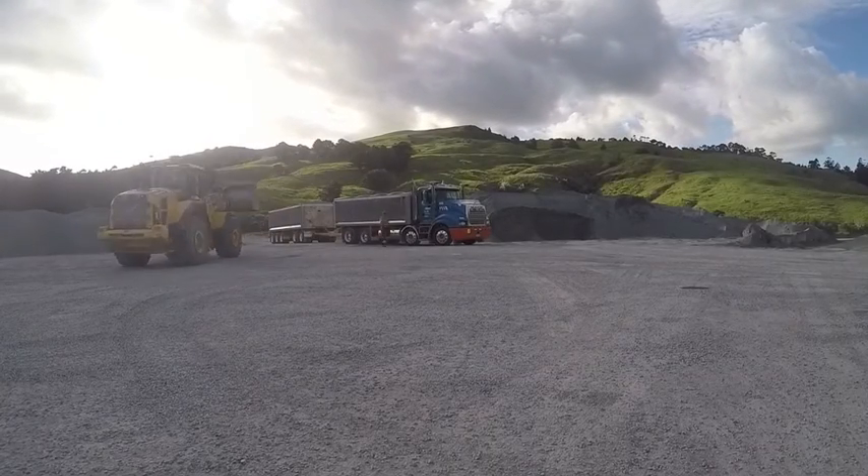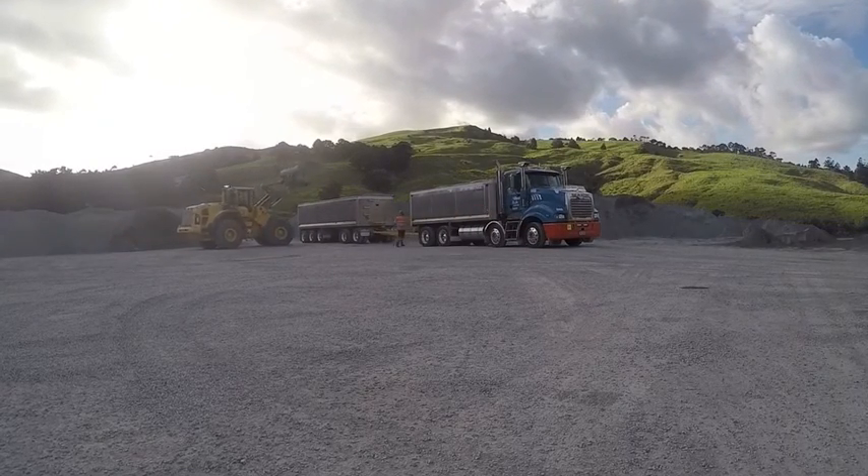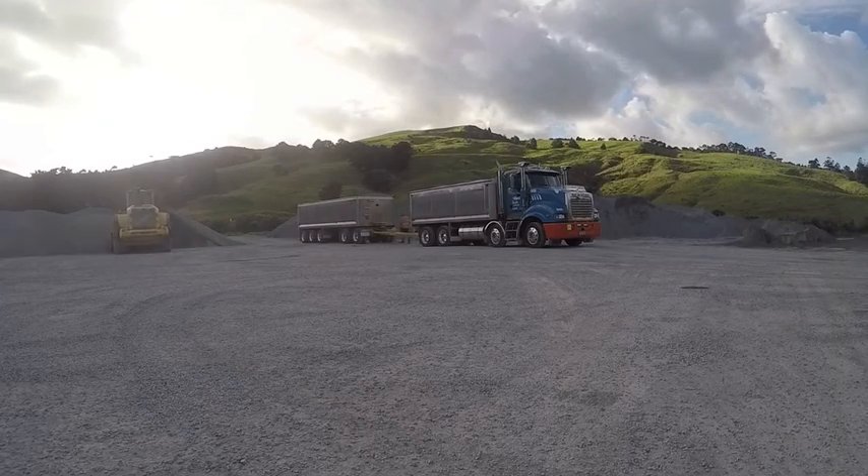Loading out at Millbrook quarry, we're getting a truck load of PAP7 and a tray load of 10mm aggregate. It's a quick load at this tidy quarry.